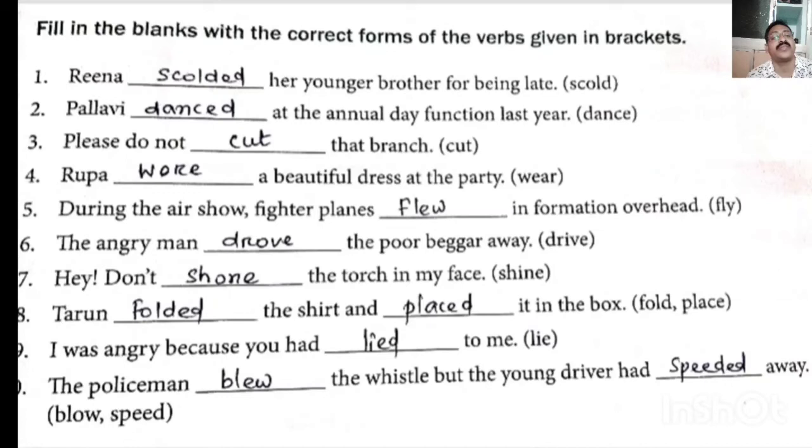6. 'The angry man (drive) the poor beggar away' — drive past tense. 7. 'Don't (shine) the torch in my face' — shine past tense will be shone, S-H-O-N-E. 8. 'Tarun (fold) the shirt and (place) it in the box' — fold past tense: folded; place past tense: placed. 9. 'I was angry because you had (lie) to me' — lie past tense: lied, L-I-E-D. 10. 'The policeman (blow) the whistle but the young driver had speeded away' — blow past tense: blew; speed past tense: speeded.